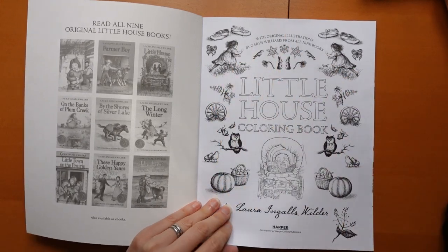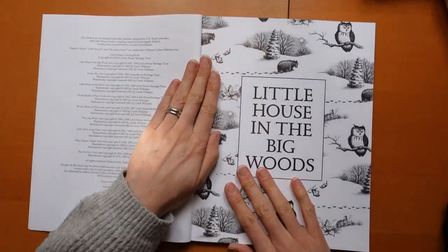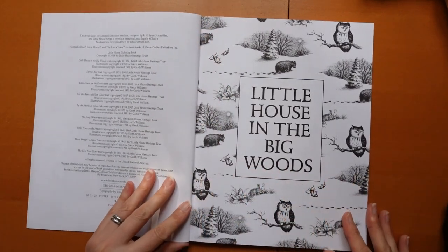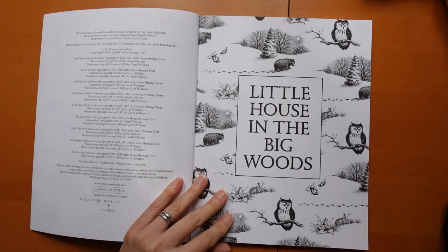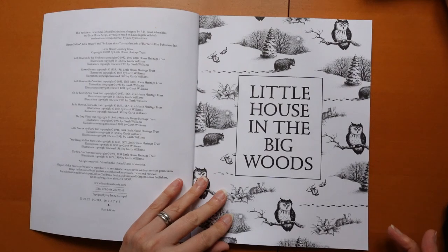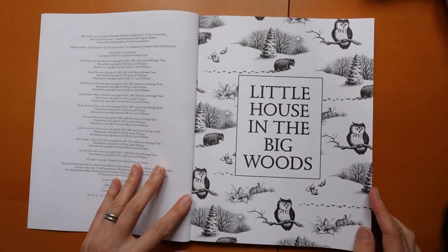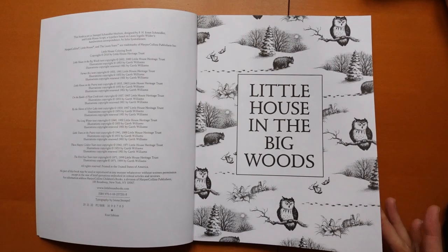I might leave some of the greyscale ones black and white. On this page we have all the copyrights, and here is our intro. So — Little House in the Big Woods, obviously the very first book in the series. I've read that one so many times. My mum had a hardback copy that she had been given as a little girl, and it was gorgeous — no dust wrapper but absolutely lovely. I read it so many times. I think my niece has it now. Just such a lovely book.